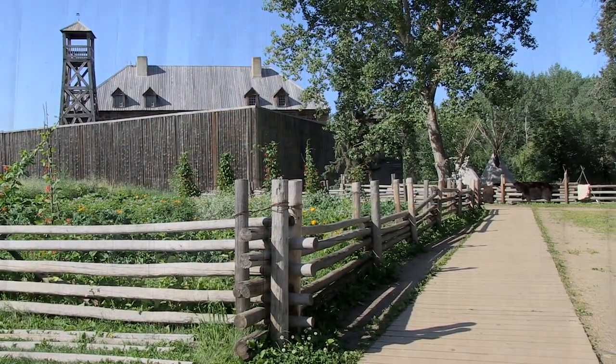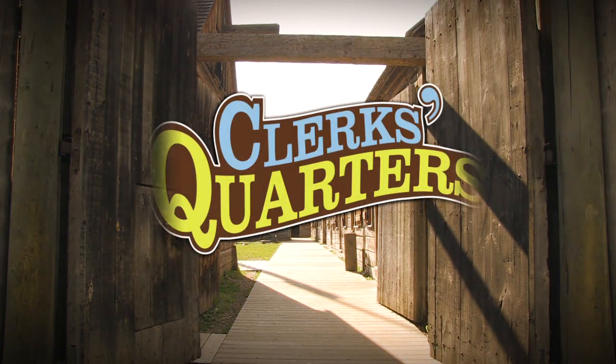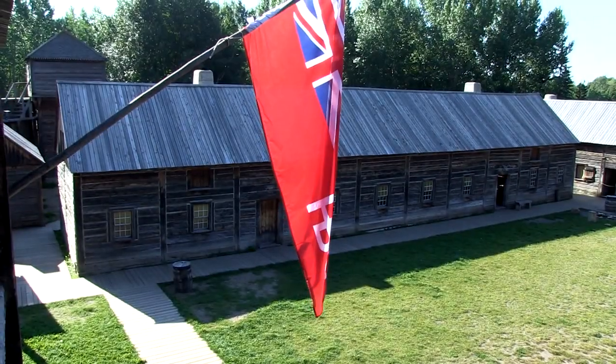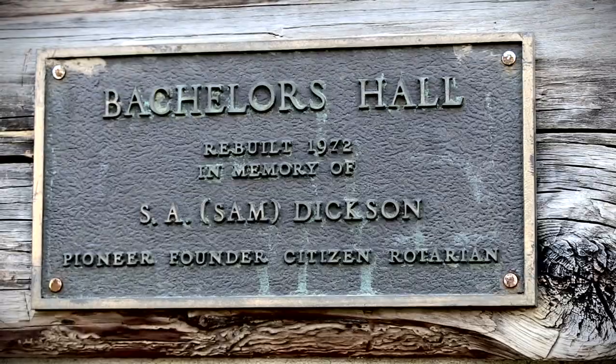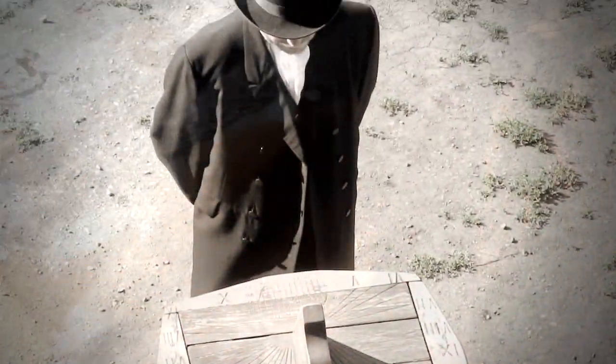Located inside the 1846 Hudson's Bay Company Fort, Clerk's Quarters is one of Fort Edmonton Park's most popular venues. In the 19th century, Clerk's Quarters — or the Bachelor's Hall as it was also called — was the residence for the businessmen who conducted Fort Edmonton's fur trading operations, and served as both living quarters and dining rooms.